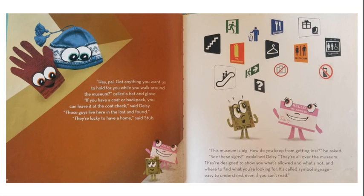"They're lucky to have a home," said Stub. "This museum is big. How do you keep from getting lost?" he asked. "See these signs," explained Daisy. "They're all over the museum. They're designed to show you what's allowed and what's not, and where to find what you're looking for. It's called symbol signage — easy to understand, even if you can't read."